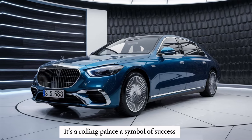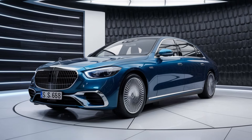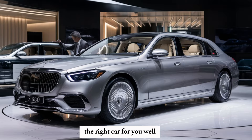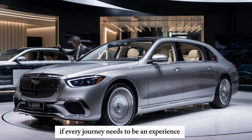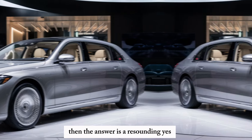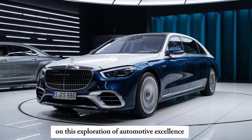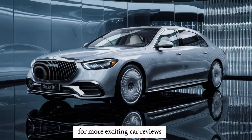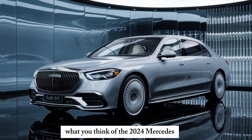It's a rolling palace, a symbol of success, and a testament to the finer things in life. So, is the 2024 Mercedes-Maybach S680 the right car for you? Well, if you demand the very best, if every journey needs to be an experience, and if settling for anything less than pure luxury is simply not an option, then the answer is a resounding yes. Thanks for joining me on this exploration of automotive excellence. If you enjoyed this video, be sure to leave a like and subscribe for more exciting car reviews. Let me know in the comments what you think of the 2024 Mercedes.